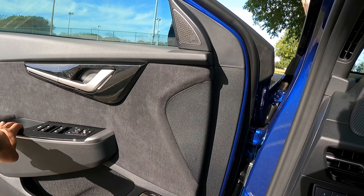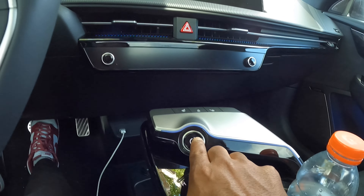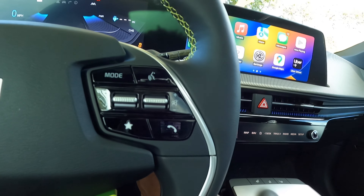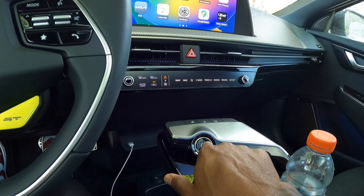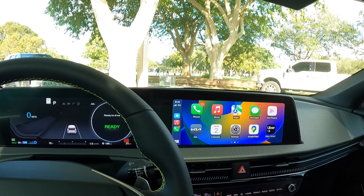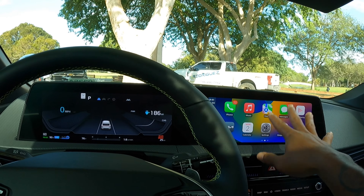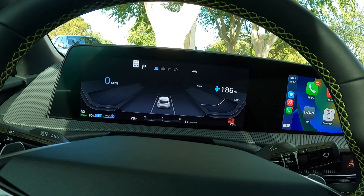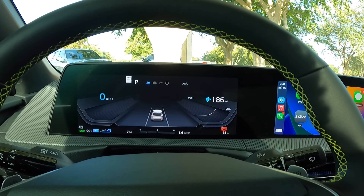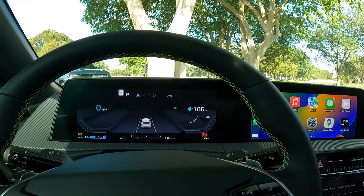The door sounds very solid. To start the vehicle, the push button start is right here. The display says 'ready' because this is a full-on electric vehicle. There are two 12.3-inch displays, which are massive. I have 186 miles until the battery is completely dead. This vehicle gets around 204 to 206 miles on a full charge. Keep in mind, it has 800-volt architecture.